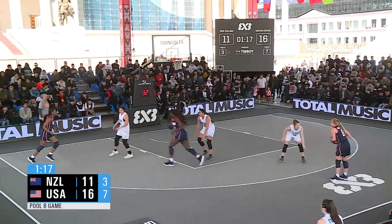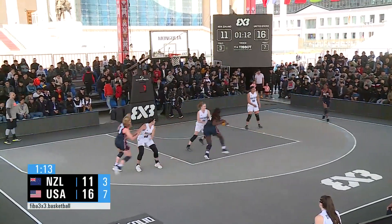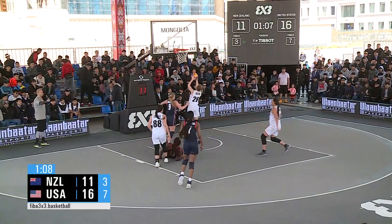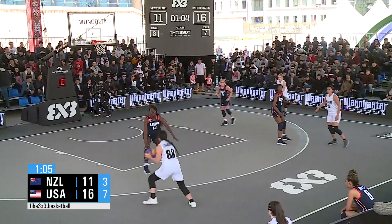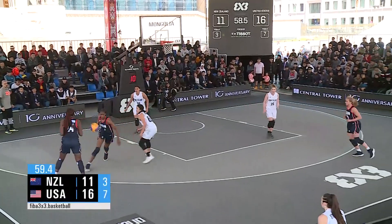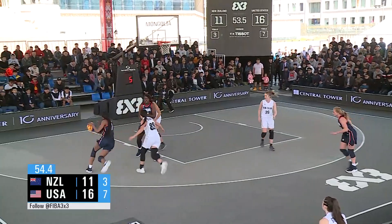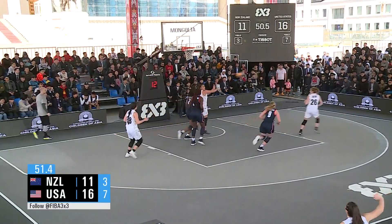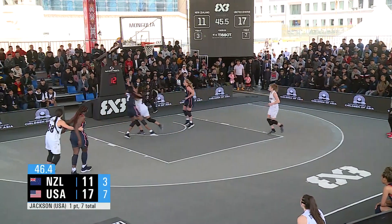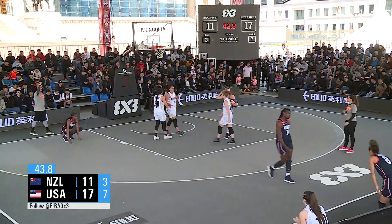Jackson is back in the game, gets the screen off the ball — hand off, fakes, no good. Offensive board — miss. New Zealand clears it, puts it on the floor, side step, two-point shot — no good. Jackson clears it — between the legs, cross, between the legs, cross, excuse me — bucket. Big game Jackson. Jackson is having her way with New Zealand. Jackson with seven points in the contest.